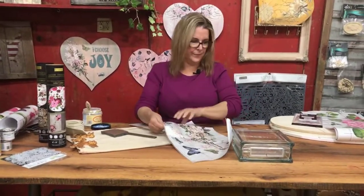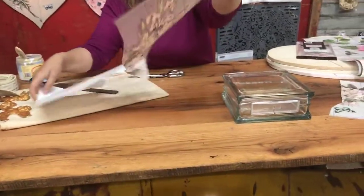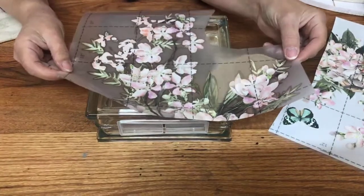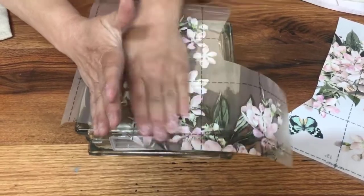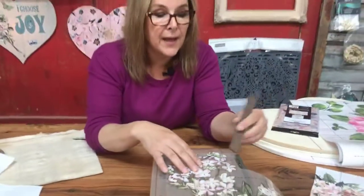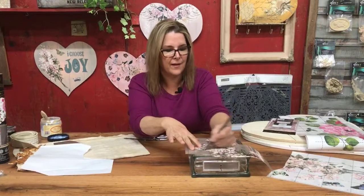You'll notice this transfer has been cut into already — that's where we get to use up all those leftover bits from previous projects. We're going to cut our transfer down, get rid of the carrier sheet, and position it on our clean glass. Transfers love glass — they glide onto it really easily. You've got your transfer tool that comes in every single tube you buy, and we're just going to quickly burnish this down. I hear a little bubble — make that go away. Perfect, all gone.